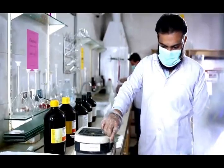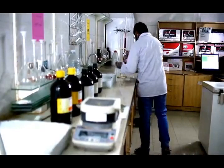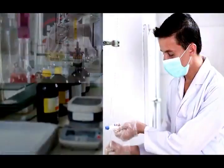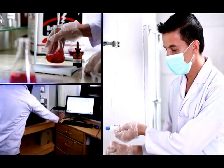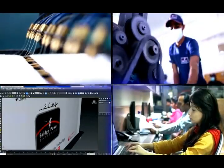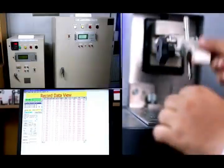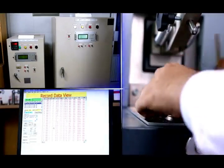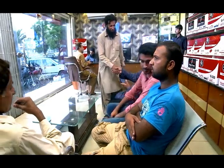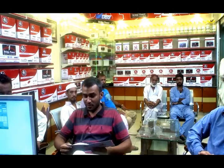We have a fully equipped and state-of-the-art research and development center where we test all the process parameters and continuously develop new designs of containers, lids, vents, combs and auxiliary parts, researching for the durability and long life of batteries. Besides this, we aim to educate our dealers and distribution network to take preventive measures and communicate these to customers.